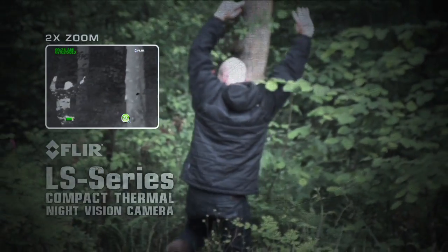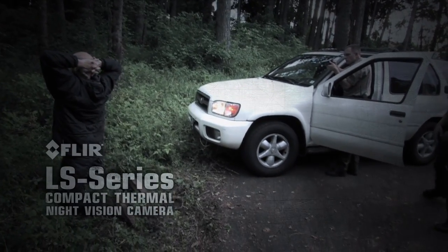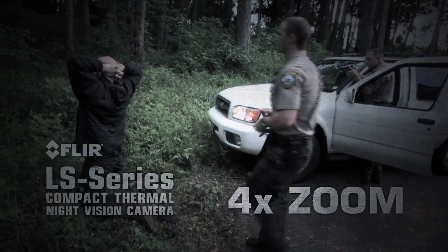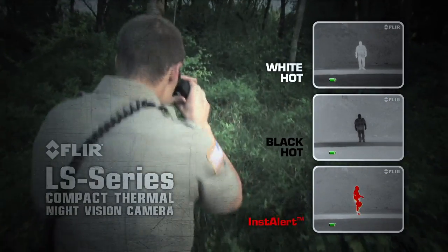Intuitive camera operation includes an integrated marking laser to safely pinpoint suspects, up to 4x zoom, and multiple palette options including FLIR's proprietary Instalert.